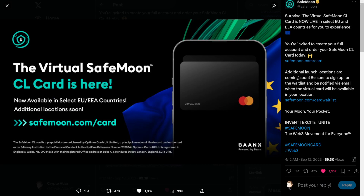There's a disclaimer at the bottom: the SafeMoon CL card is a prepaid Mastercard issued by Optimus Cards UK Limited, a principal member of Mastercard and authorized as an e-money institution by the Financial Conduct Authority, firm reference number 902034. Optimus Cards UK Limited is registered in England and Wales, number 09044-866, with a registered office at Suite A, 6 Honduras Street, London, England, EC1Y 0TH.